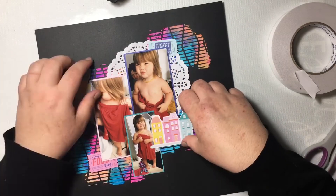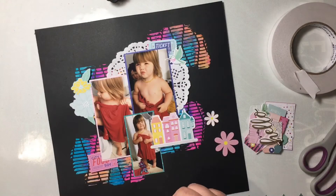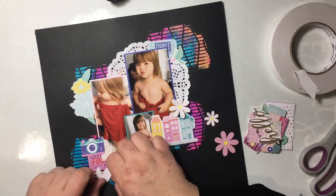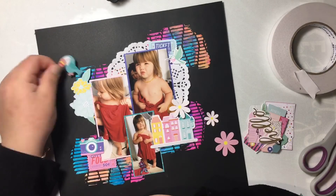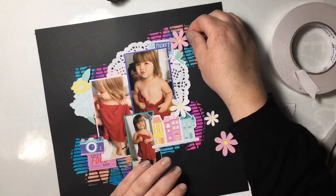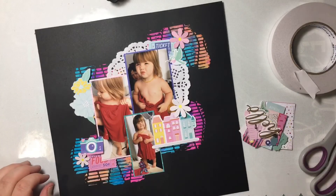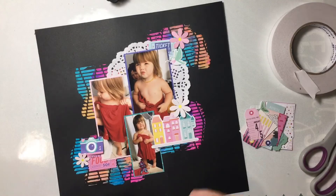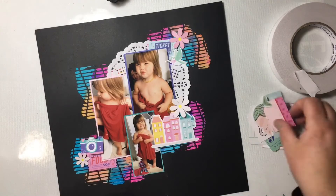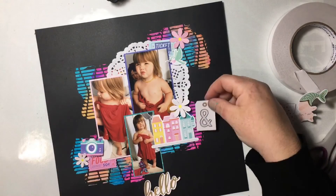I'm starting to embellish now, just pulling out some of those weird and wacky ephemera pieces included in this ephemera pack. Sorry if you can hear the dog next door — he's not impressed about being outside in the rain. It's about 12 degrees so it's fairly cold, poor puppy. Back to my layout because I keep going on tangents.